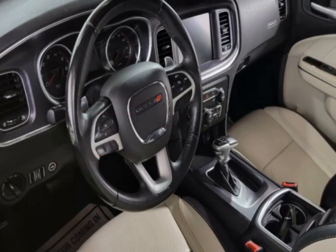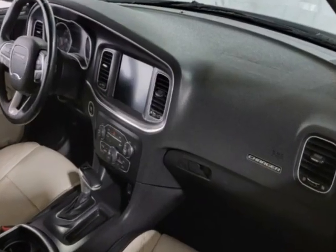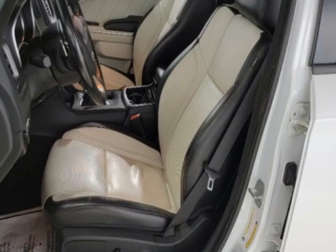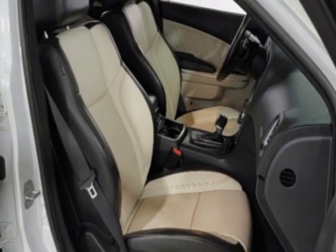This Charger boasts a 3.6 liter engine and has an 8-speed automatic transmission. Additional options for this vehicle include power driver's seat, auxiliary audio input, climate control, and driver airbag.